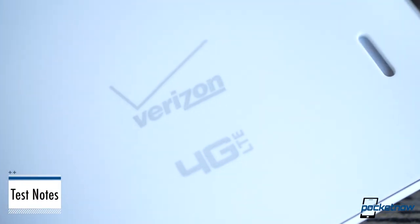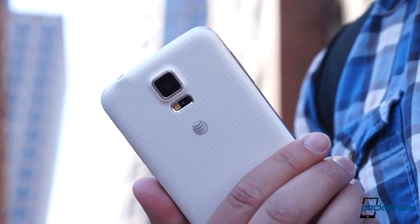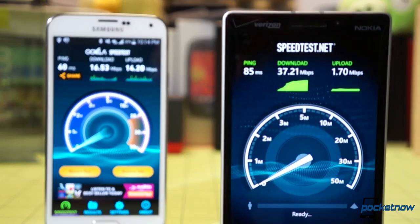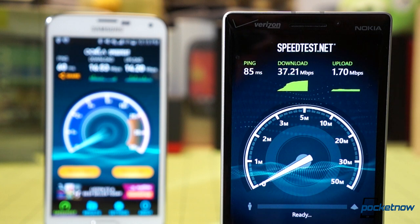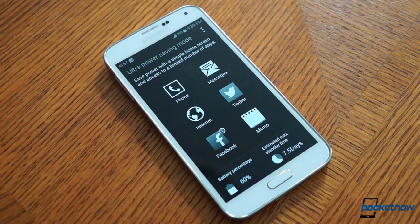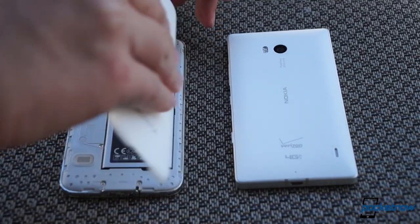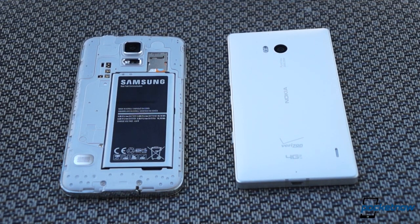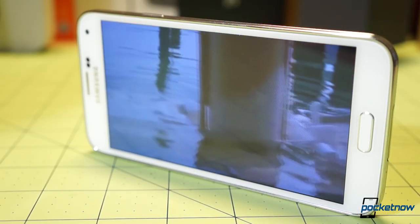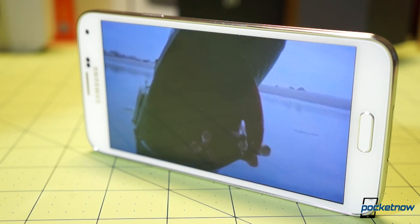Using these devices on separate networks meant we couldn't directly compare things like reception and voice quality, though both Verizon Wireless and AT&T offered outstanding coverage and good data speeds in the greater Boston area on 4G. Despite the difference in battery capacity, endurance is comparable, though the Icon doesn't feature the ultra power saving mode of the Galaxy S5, and you can't swap its battery like you can on the Samsung phone. Speaker performance is also comparable — loud enough, but nothing to get too excited about, considering the rear-firing loudspeakers on each device.